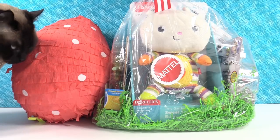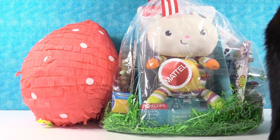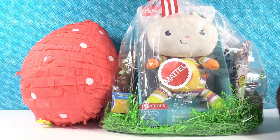Hey guys, it's Shannon and Paul, and Simon's here with us right now. So today we are here with a really fun video because the nice people at Mattel sent us some surprises.